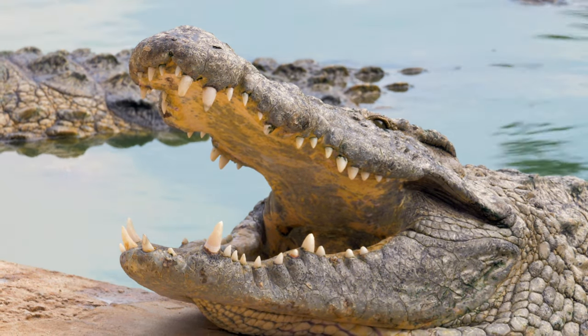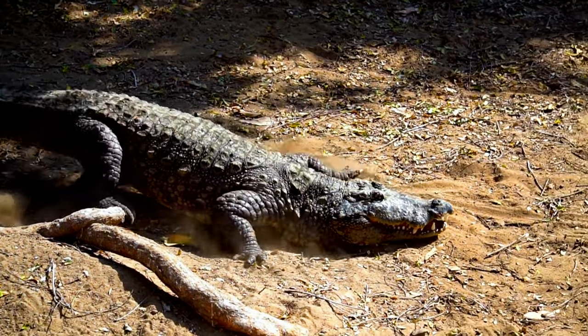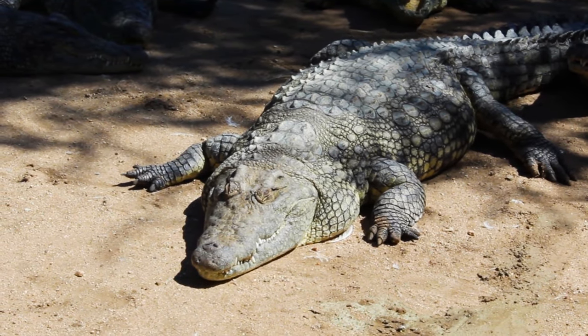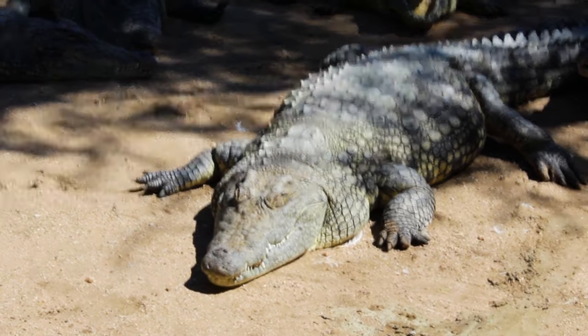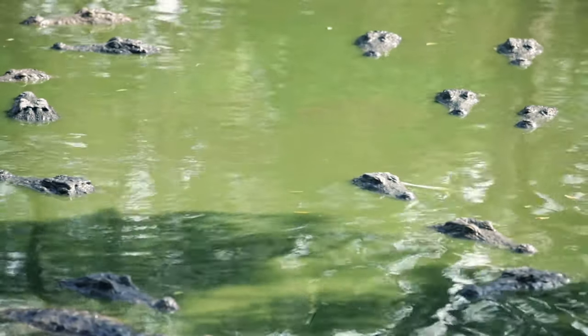Although they spend most of their time in the water, they can also travel on land. How many types of crocodiles do you think there are? There are 23 different crocodile species in the world.